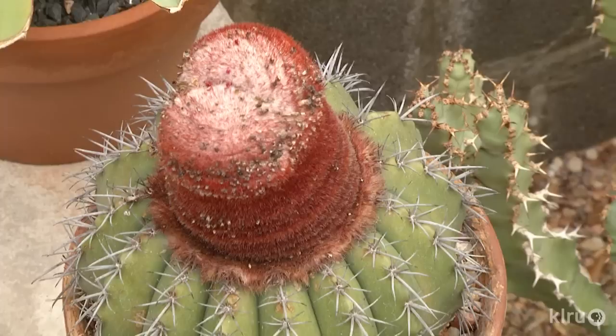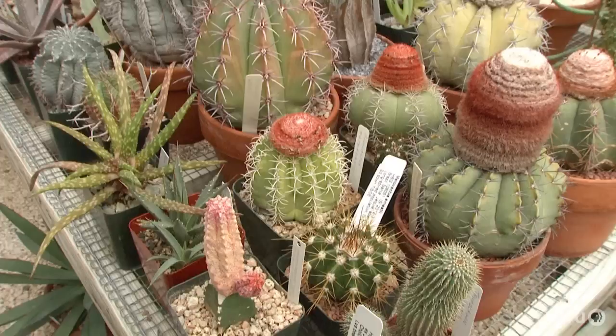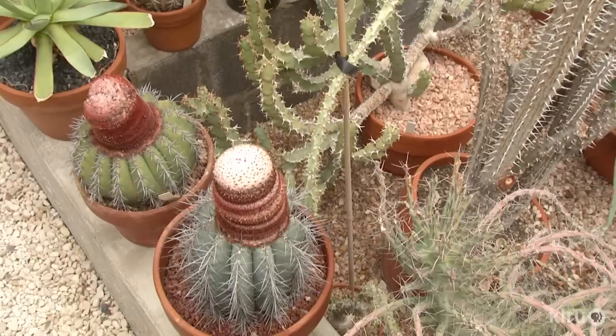The melocactus are just as distinctive. In habitat, their flowers are pollinated by hummingbirds. It's a genus found in semi-arid areas in the tropics, with many species in Brazil. Basically it's a type of cactus that lives for a while as a vegetative, typical-looking cactus, but when it decides it's mature, it stops normal vegetative growth and puts on a bristly structure on top called a cephalium. Out of that bristly structure come little pink flowers and then little pink fruits that develop afterwards.